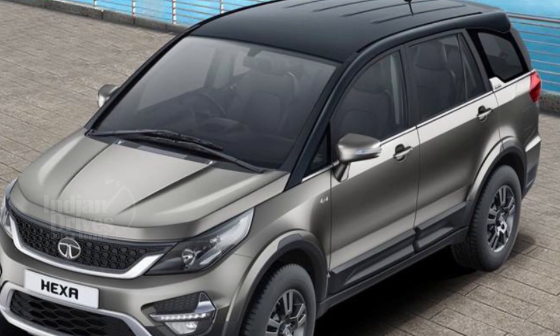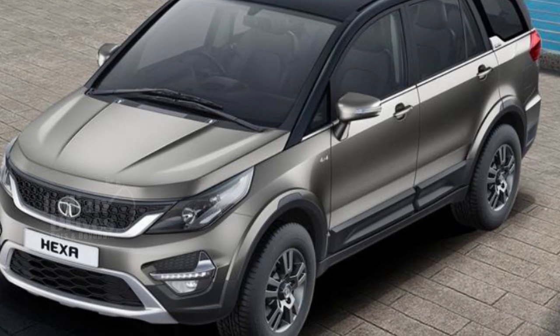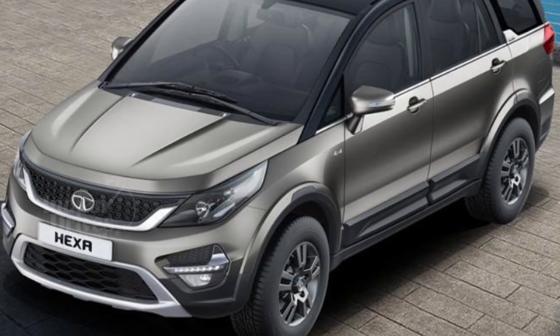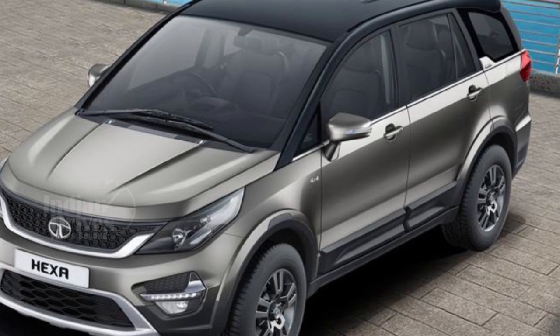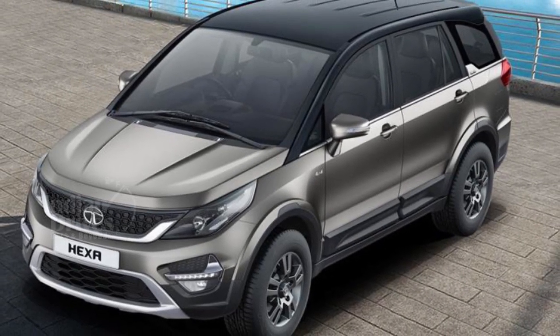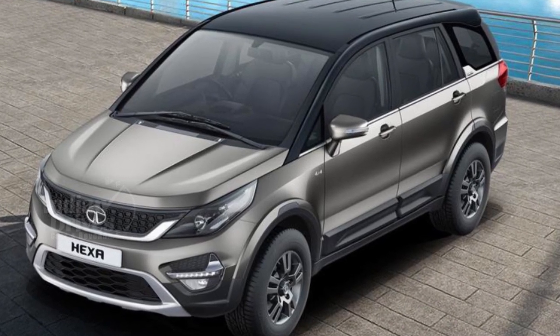The top-spec Hexa XT, XTA and XTA 4x4 variants will now come with a dual-tone exterior finish where the roof will have a black or grey finish while the body will retain its white, grey or silver colour. Mechanically, no changes have been made and the car continues to be powered by the same engine as before.